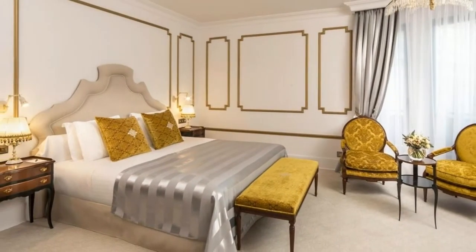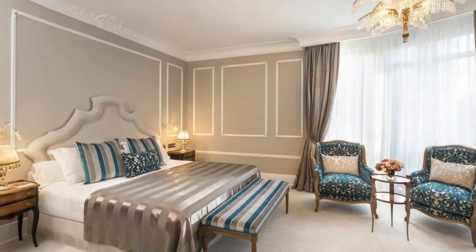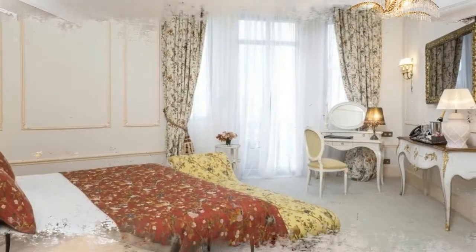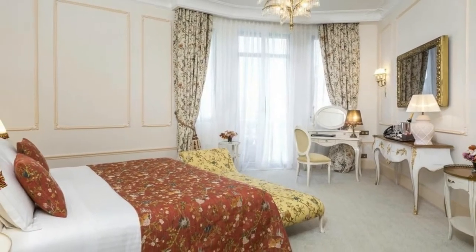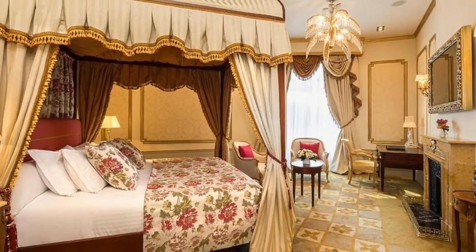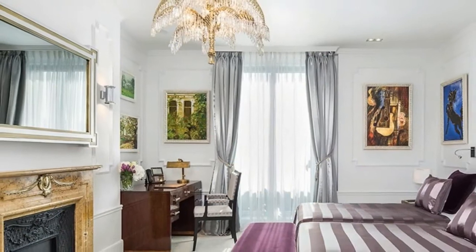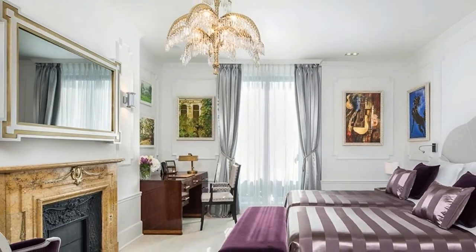The hotel is located in the city center, close to Las Ramblas. You will be near many great shops and top tourist attractions. The newly redesigned hotel has 125 guest rooms, including 42 suites and junior suites. The Michelin-starred Caelis restaurant is famous for its world-class cuisine. Other dining options include the 19 restaurant and the cocktail bar Reine de Reine.